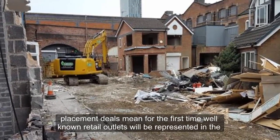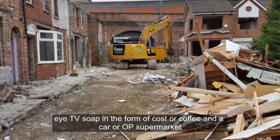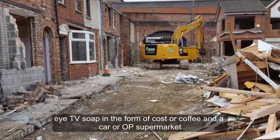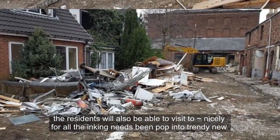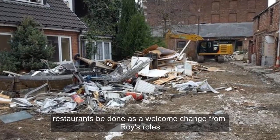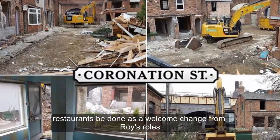Product placement deals mean for the first time well-known retail outlets will be represented in the ITV soap in the form of Costa Coffee and a Co-op supermarket. Residents will also be able to visit Tattoo'll Do Nicely for all their inking needs, and pop into trendy new restaurant Speed Daal as a welcome change from Roy's Rolls.